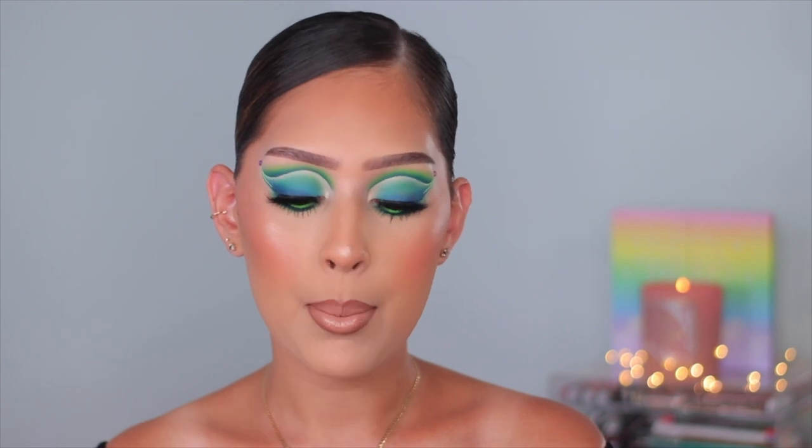Hey guys, welcome back to another video. Today I'm showing you how I created this look. This is the first time I'm sitting down and doing a full face of makeup — full glam, full eyeshadow. It feels so good to be back playing with my colorful shadows. I know you guys are probably thinking I'm using the same carnival palette or my Love to Hiti, but no, I did not use those.